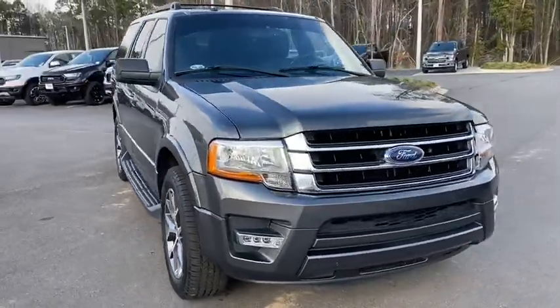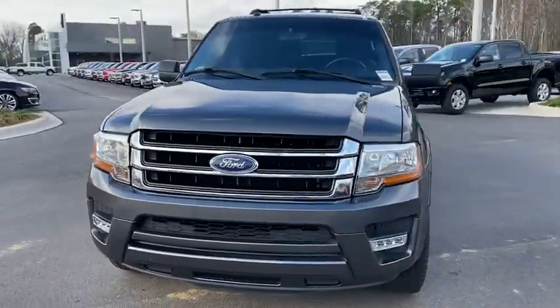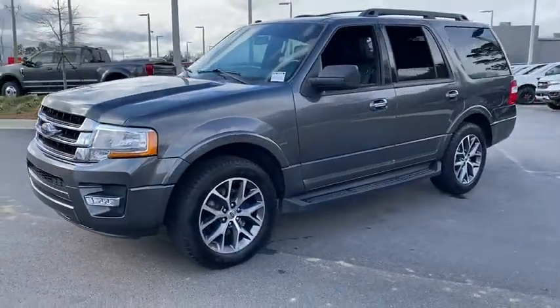Come test drive the 2017 Ford Expedition. Powerful, controlled, resourceful. Expedition.